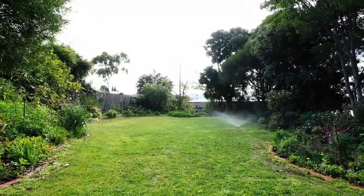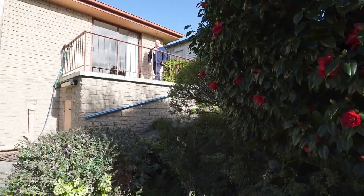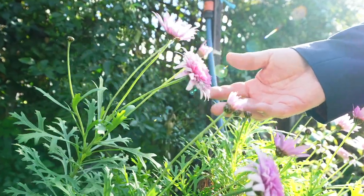Every now and then a property comes on the market that you're truly gonna love. Welcome to 2/9 Cressy Street, Newtown. It always excites me when a property like this comes on the market when it's in your own suburb.